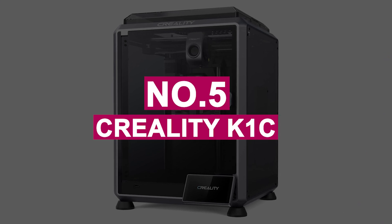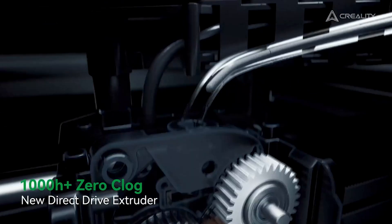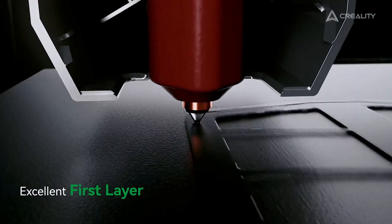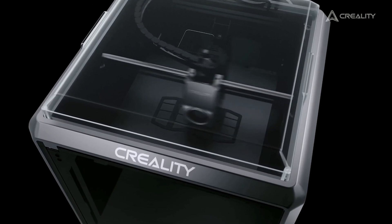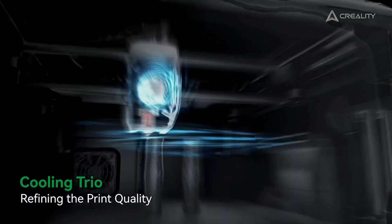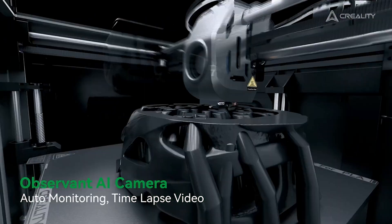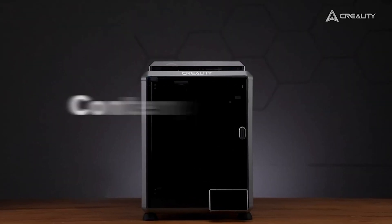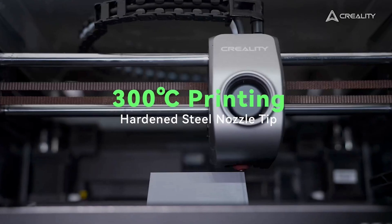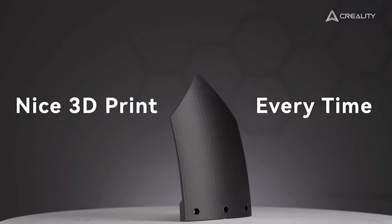Number 5: Creality K1C. The Creality K1C is a high-performance 3D printer that shines in its ability to handle specialized materials like carbon fiber filaments. With its solid construction and advanced AI technology, it enhances both usability and reliability. The K1C's upgraded cooling system, direct-drive clog-free extruder, and innovative unicorn tri-metal nozzle ensure consistent, high-quality prints even when using abrasive materials. Its fully enclosed design, flexible PEI build plate, and hands-free auto-leveling system make setup and operation easy, providing a smooth printing experience. The integrated AI camera adds extra value by offering real-time print monitoring, time-lapse recording, and failure detection, making it ideal for professional or industrial applications.